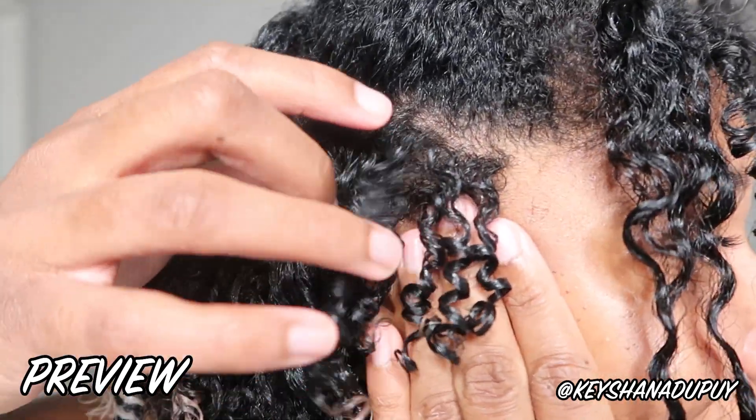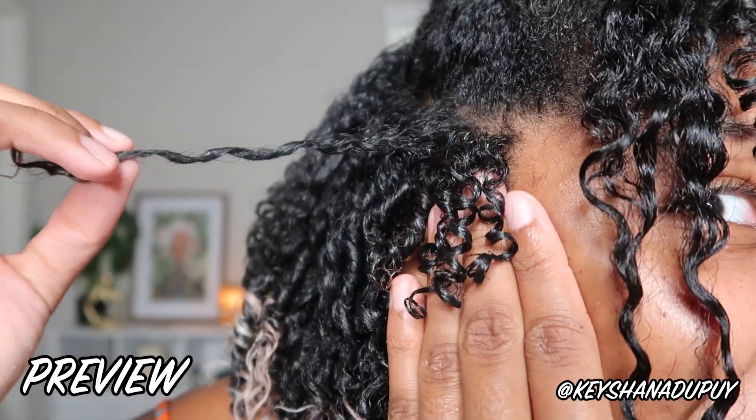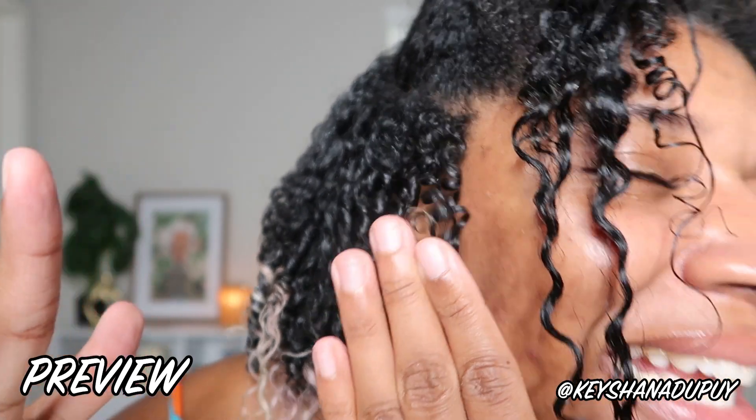Look how pretty! They're so juicy and gorgeous and shiny. I love what this combo is doing for me. I absolutely love trying new product combos to achieve the most beautiful, long-lasting wash and go possible.